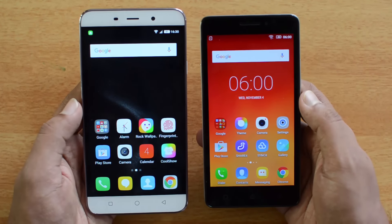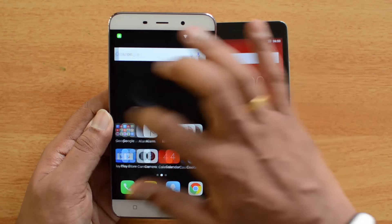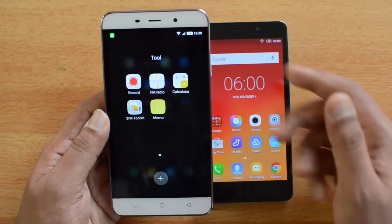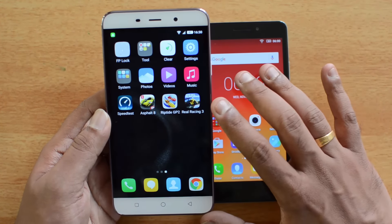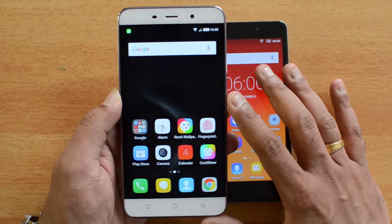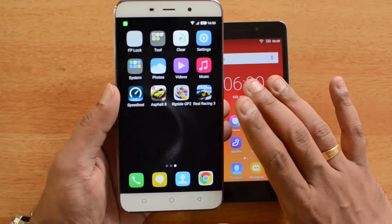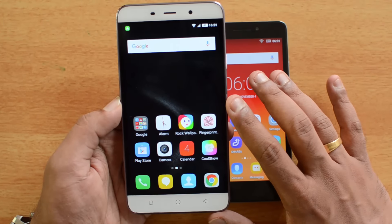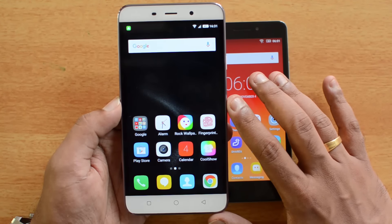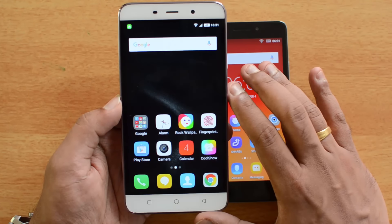Moving on to software and performance — the Coolpad Note 3 runs Android 5.1 with Cool UI, a completely custom interface with customized notifications and many additional options, including themes and apps like a recorder, calculator, FM radio, and memo app. The fingerprint scanner can be used to unlock the device and lock individual apps, which is a very useful feature. Performance-wise, this is a really good device with great gaming abilities — no lag or issues, thanks to 3GB of RAM and 16GB of expandable storage. It also supports dual SIM and 4G LTE.